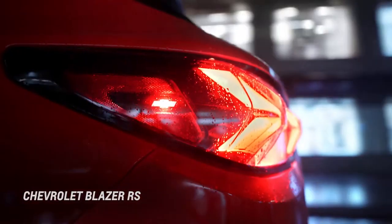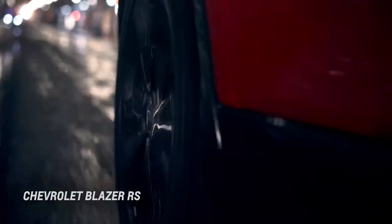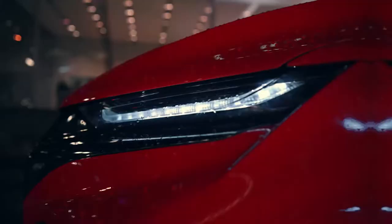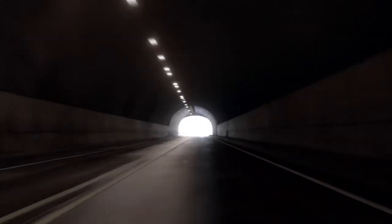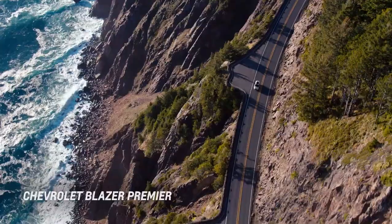Discover the 2020 Blazer RS, artfully designed with a sleek style and a bold stance. Or, explore the elegance and refinement of the 2020 Blazer Premier.